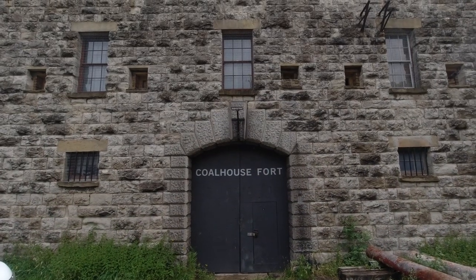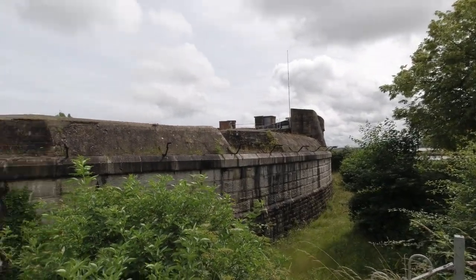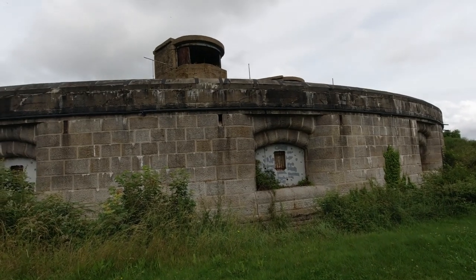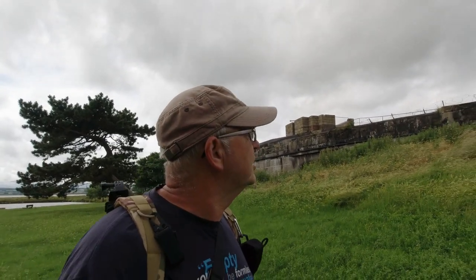What you see behind me is Carlos Fort, built in the 19th century, which is Victorian. It was built to combat the French ironclad fleet — ships that were basically ironclad and steam-powered. They were a bit concerned about coming down the Thames Estuary, where we are, and getting past the defences to reach London. This was commissioned by the Royal Commission in 1860 and built in 1893. It is the sole surviving type of quick-fire gun positioning left on the Thames Estuary.